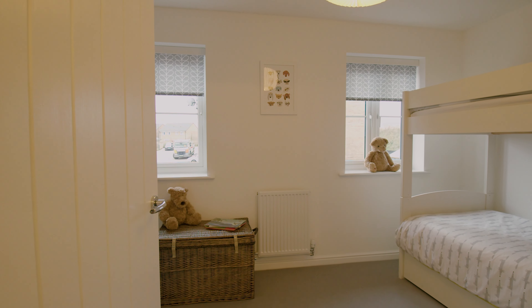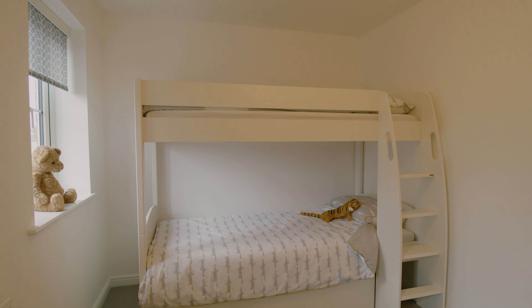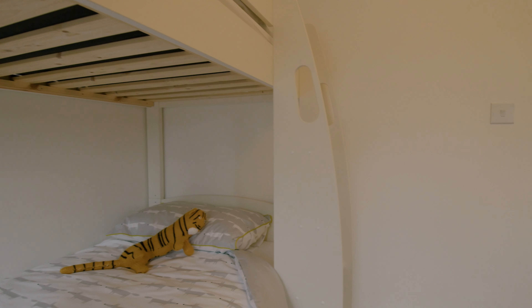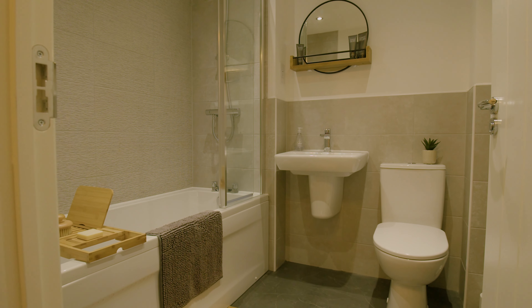The garden has been upgraded and more than just a turf garden — we've got gravel, we've got planters, it's been levelled and landscaped, so lots of money spent on the garden and on the internal features as well.